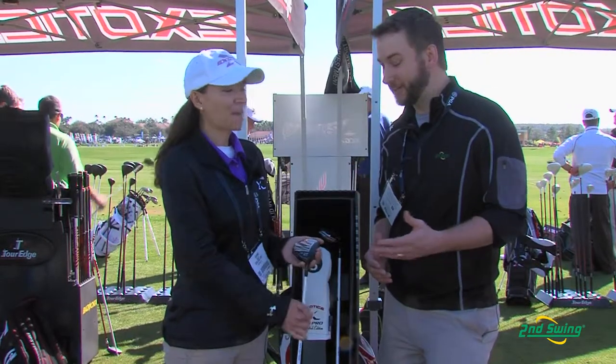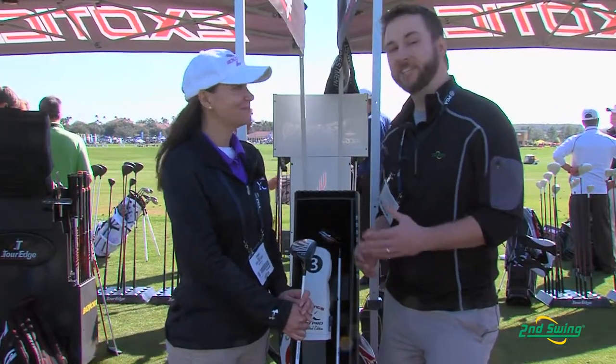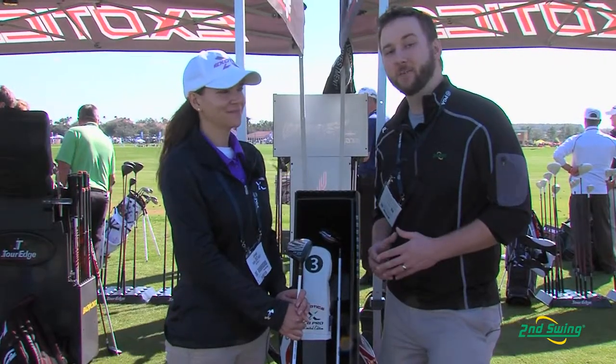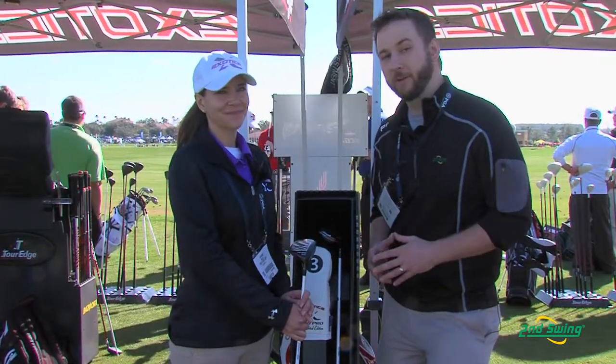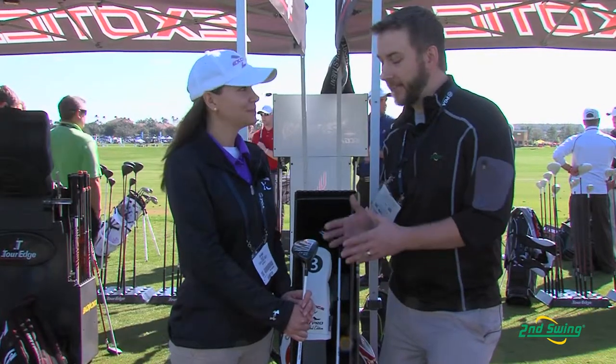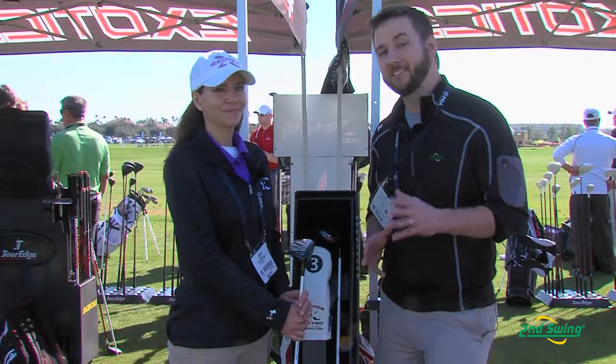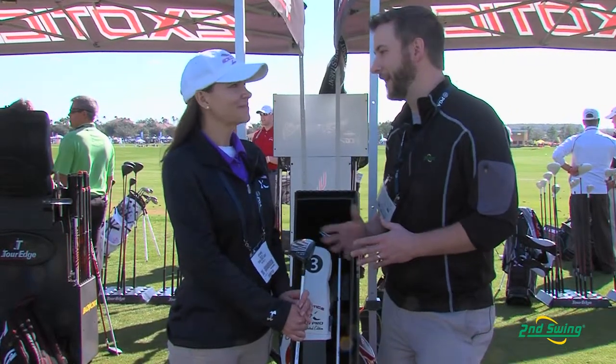There you have it — the Tour Edge Exotics line, very recognizable in the fairway world, and the CB Pro adds to that wonderful tradition. Check us out on SecondSwing.com or stop into one of our Second Swing stores and take advantage of the free custom fitting that comes along with the purchase of your Exotics CB Pro fairway wood. Joanne, thank you. Thank you.